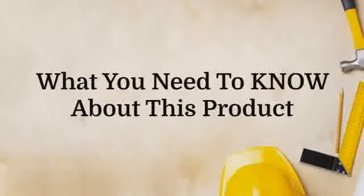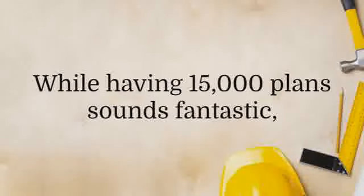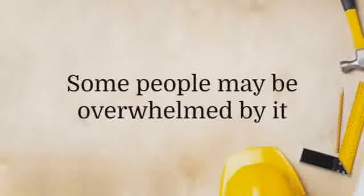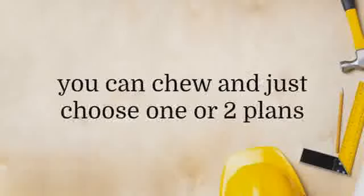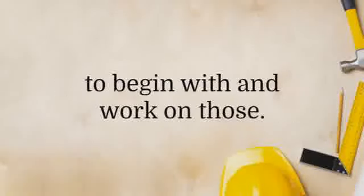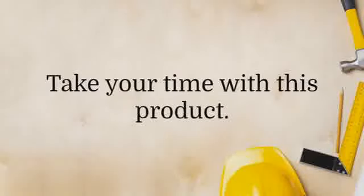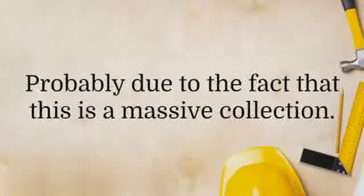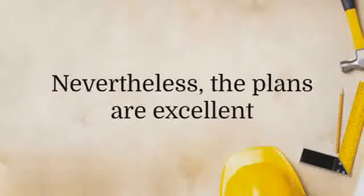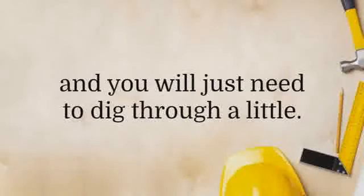What you need to know about this product. While having 15,000 plans sounds fantastic, this is a double-edged sword. Some people may be overwhelmed by it and not know where to start. The best way around this is to bite what you can chew and just choose one or two plans to begin with and work on those. There is no rush — take your time with this product. The plans are not categorized too neatly, probably due to the fact that this is a massive collection. Nevertheless, the plans are excellent and you will just need to dig through a little.